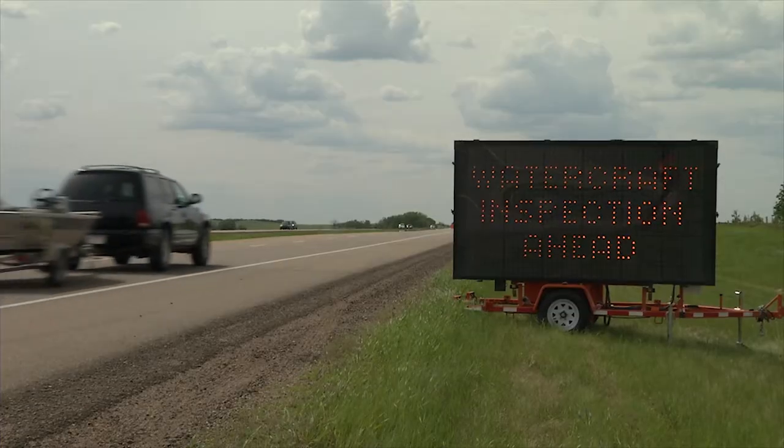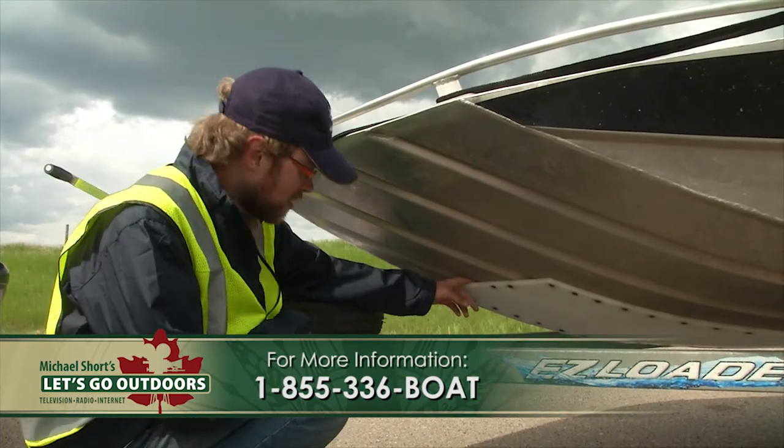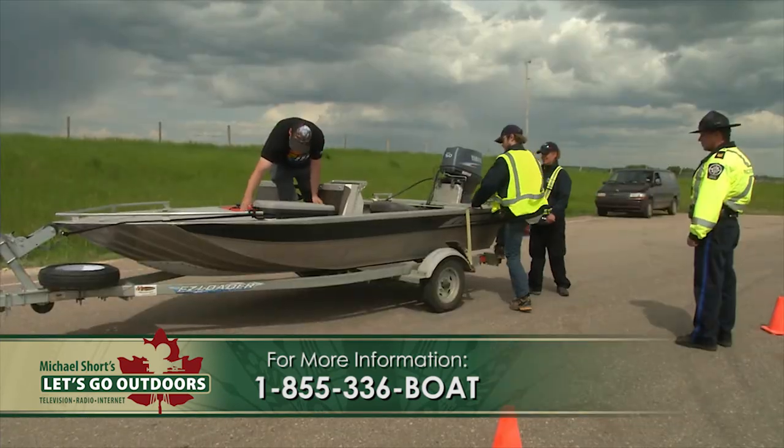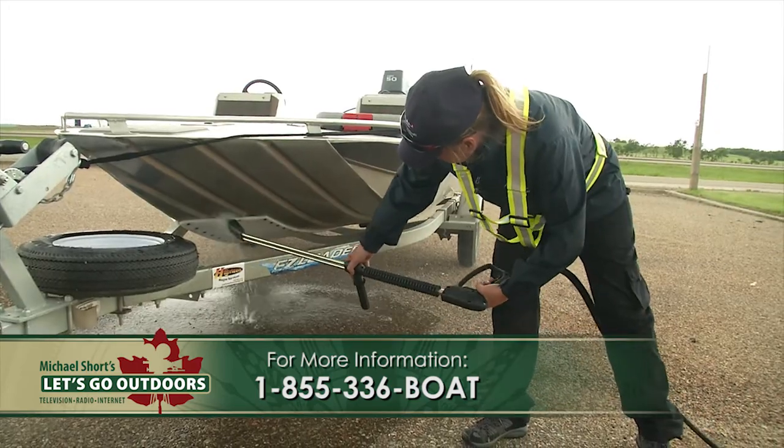If you're coming from outside of the province, it's essential that your boat is clean, drained, and dry. Stop at our free watercraft inspection stations or call our hotline and schedule an inspection.